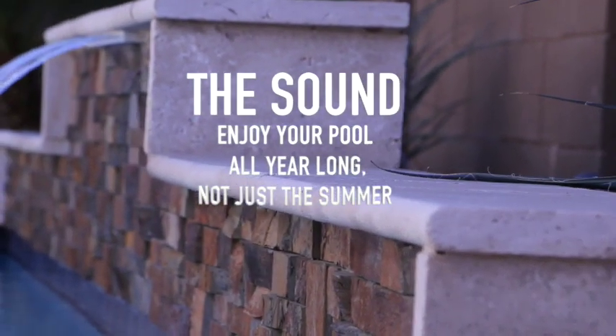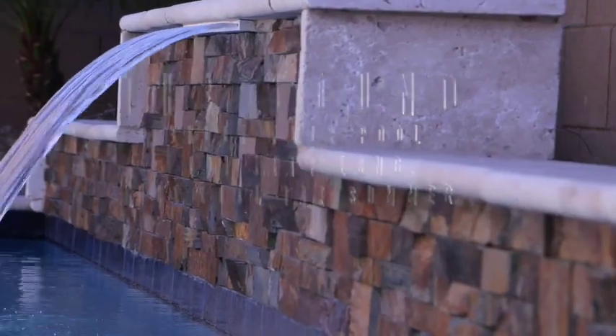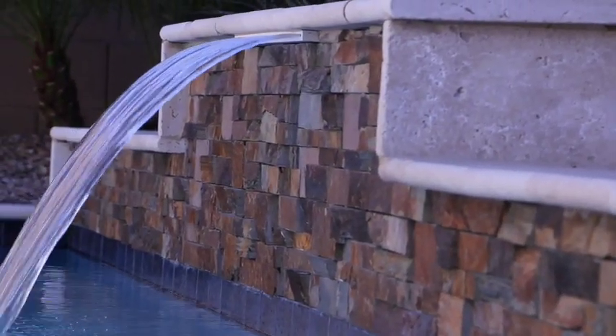Number two, we set the height of the shear descent to create that perfect relaxing zen water sound that you can enjoy all year long, not just in the summer.